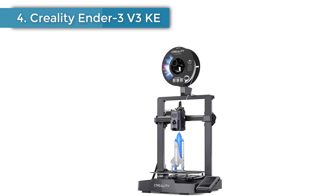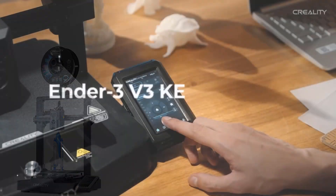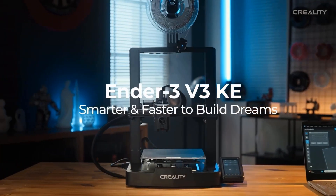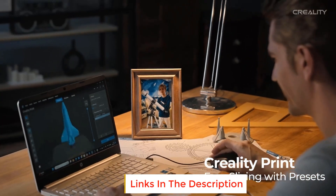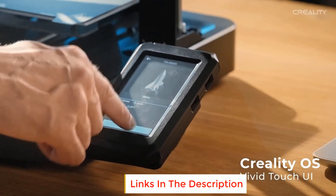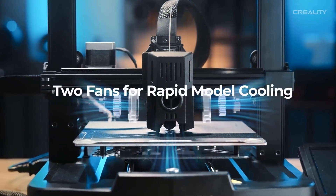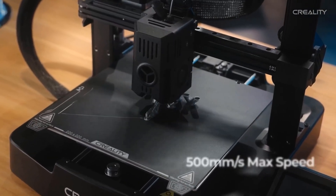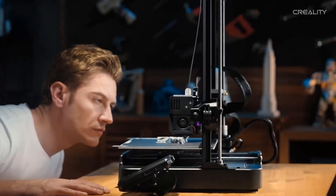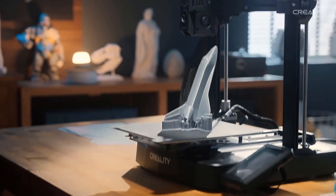Number 4: Creality Ender 3 V3 KE 3D Printer. It can print at up to 250 mm/s with 2,500 mm/s² acceleration, faster than the Ender 3, Ender 3 V2, Ender 3 Pro, Ender 3 Neo, Ender 3 V2 Neo, Ender 3 S1, Ender 3 S1 Pro, and others. You can complete models efficiently, saving time waiting for print jobs.